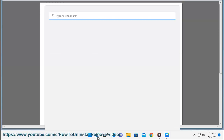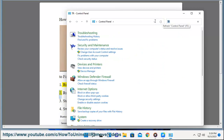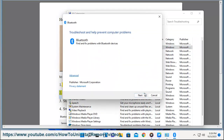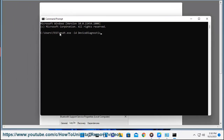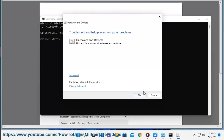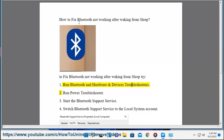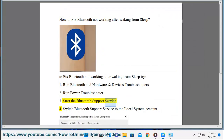2. Run power troubleshooter. 3. Start the Bluetooth support service.